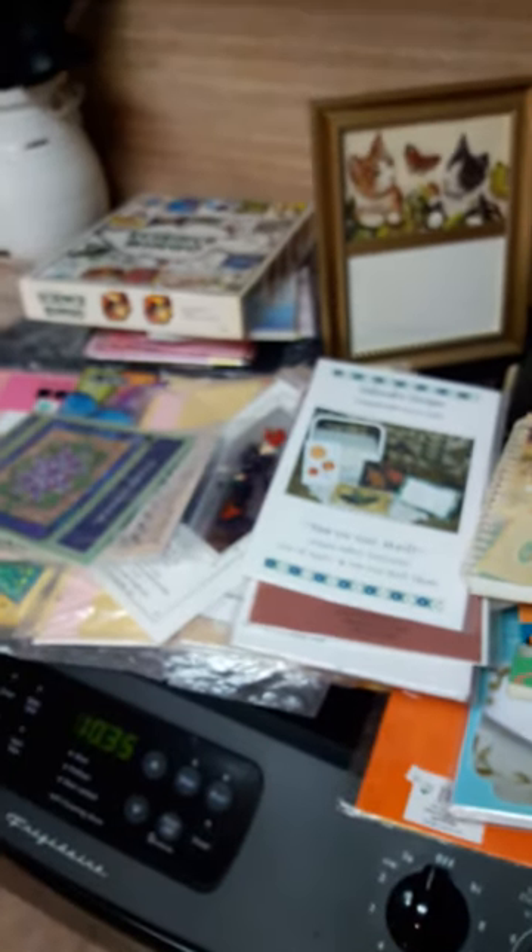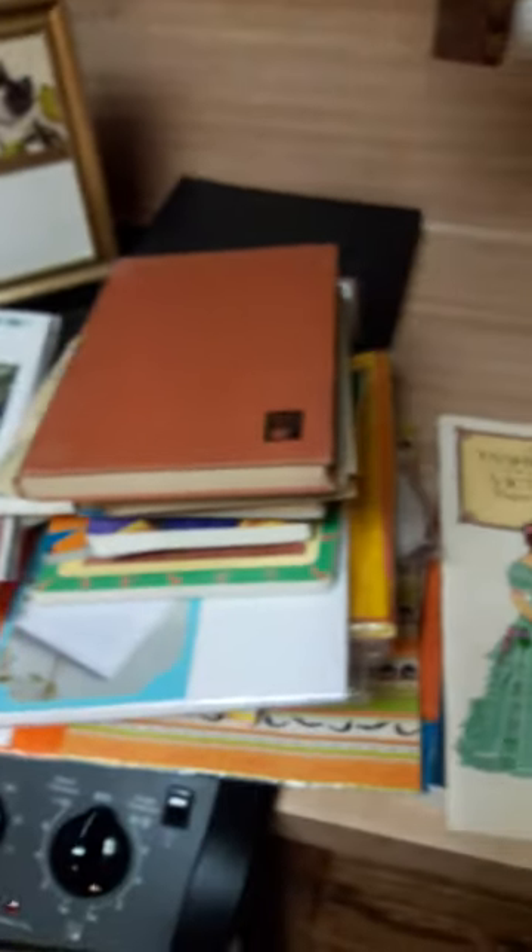So I had a fantastic day thrift shopping in Houston. Houston has amazing thrift shops, so if you're in the area, go look — because you will find great things.